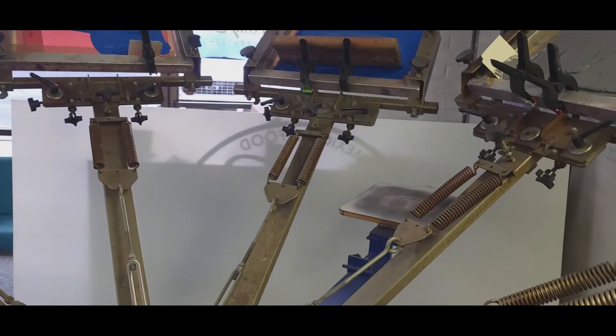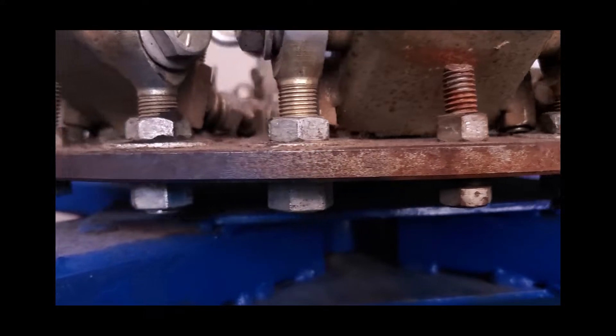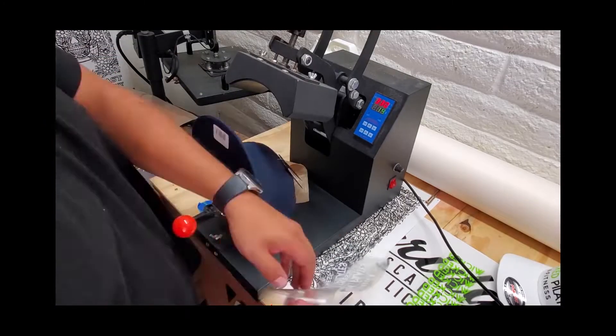What's up everybody, today we are not at the shop — we are actually on site and we're installing window decals for this barbershop behind me. Let's see how it comes out.